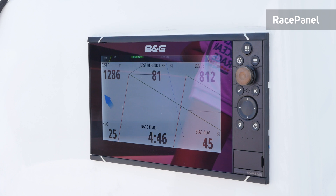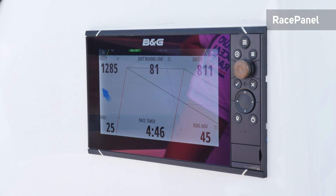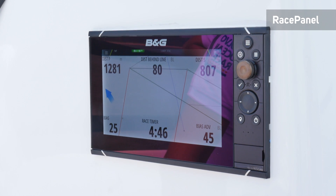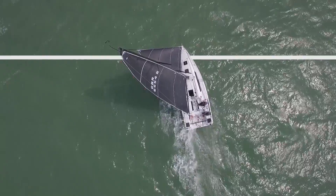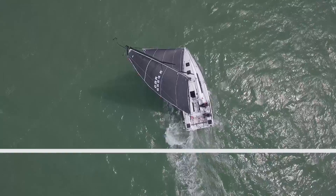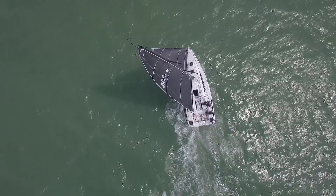Start line provides all your racing information on a graphical start line. Your race timer is visible, as are your zero burn line and lay lines for both ends of the line. This makes crossing the start line at the right time easier than ever before, giving the advantage from the off.